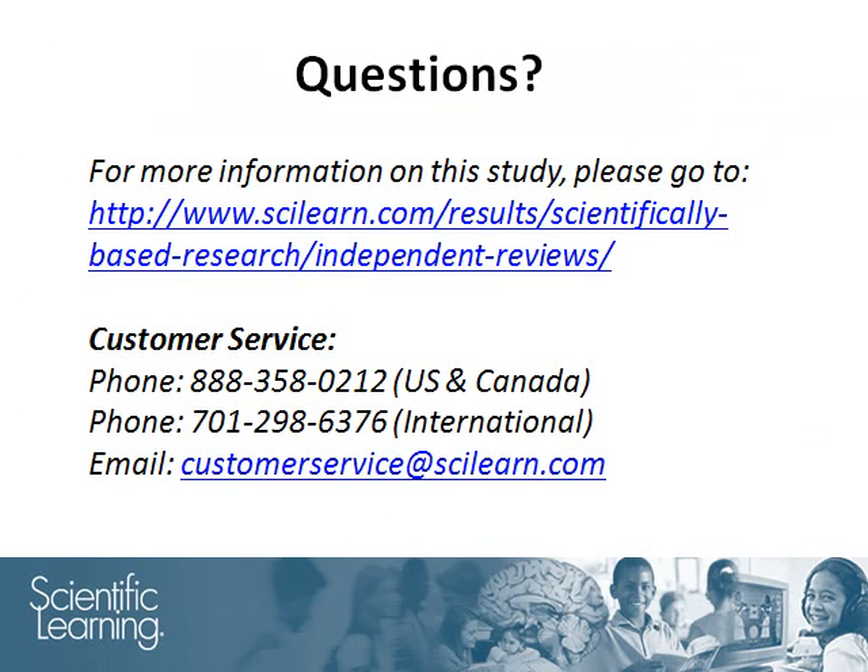Thanks for joining us. With any questions on this report or any other Fast ForWord study, feel free to contact our customer service team. Thank you.